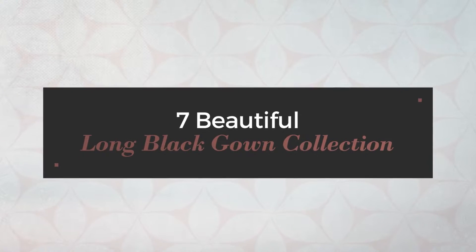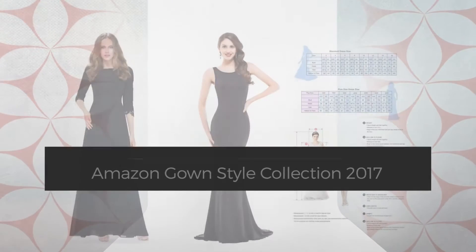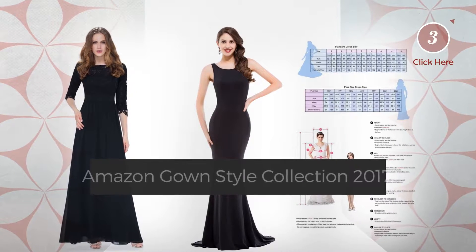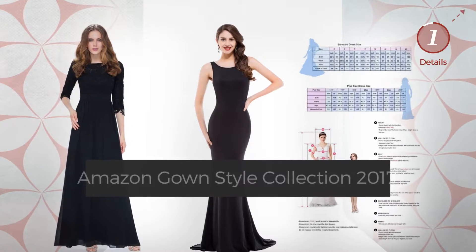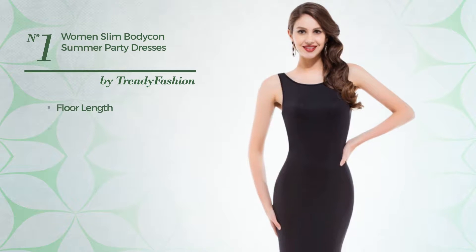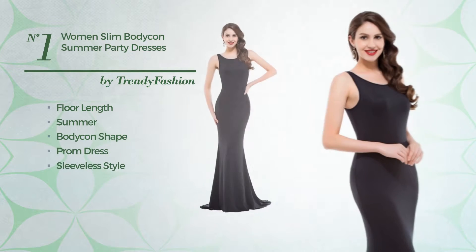7 beautiful long black gown collection, hand-picked from over 3,000 fashion designers' catalogues. At any time, click the circle to get the details about your favorite dress. Number one: a graceful floor-length summer bodycon prom dress featuring a sleeveless style, available merely in this color.